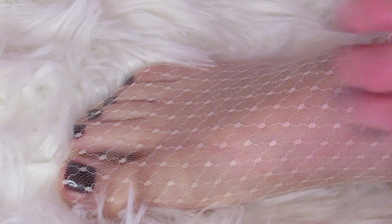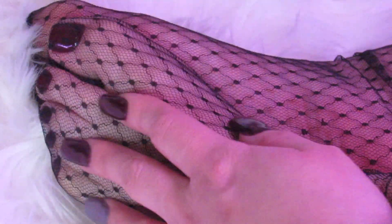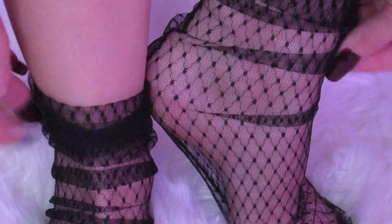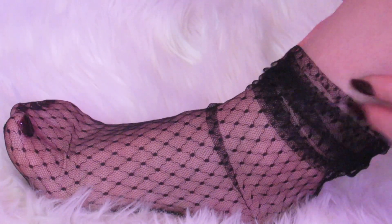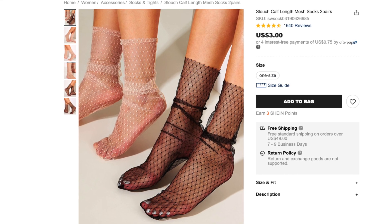Alright, so this is how they look on. These are 95% nylon and 5% spandex. You get two pairs in a package — a white and a black pair. They have little elasticity, but the material is a little rough and scratchy feeling — though not as scratchy as the floral pair. These are much more doable. I got these two pairs for only $3.00.